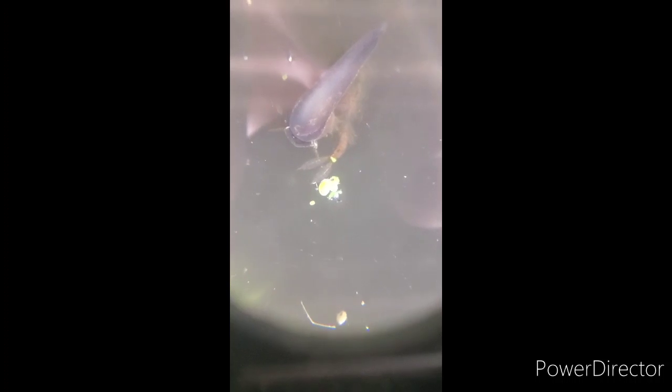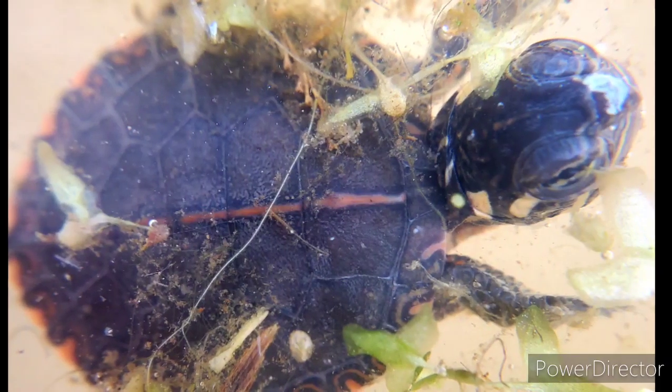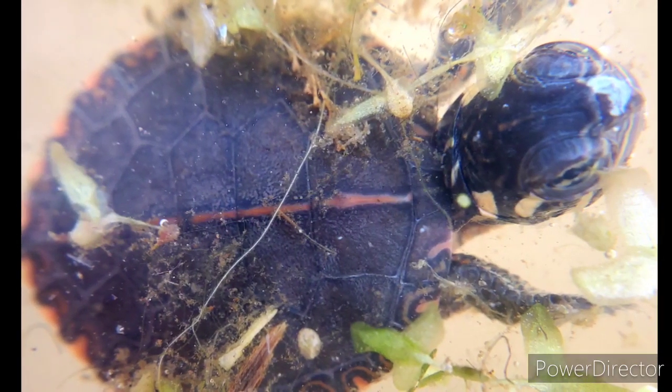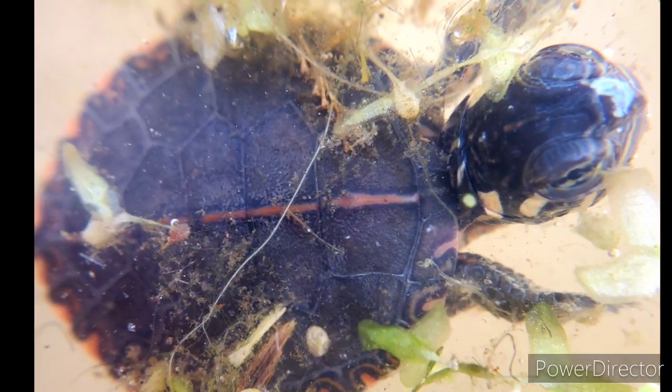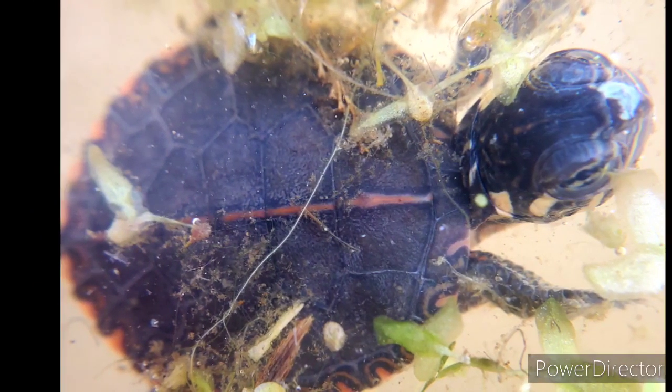And here we have a little snail that we found. My son Corey found a baby painted turtle — super cute. Did you know that the painted turtle is our state reptile?